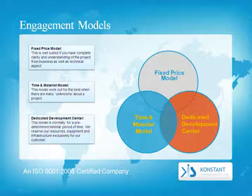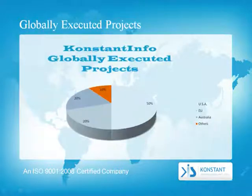Dedicated Development Center — this model is normally for a predetermined minimal period of time. We reserve our resources, equipment, and infrastructure exclusively for our customer. Here is a pie chart of our globally executed projects, which include the United States, the European Union, Australia, and others.